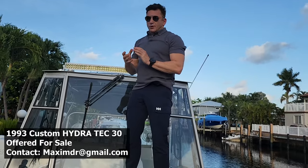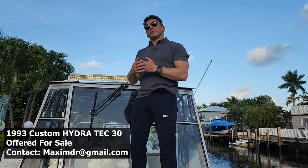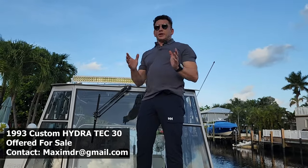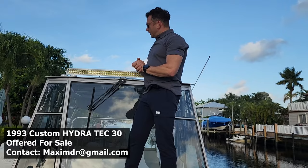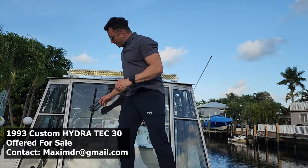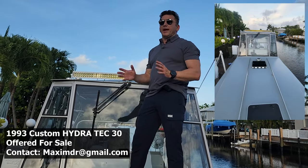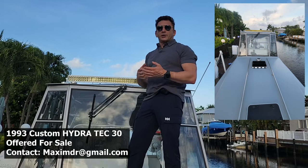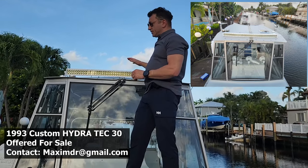Now let's look at the cockpit. When I got this boat, one of the problems on stormy days was that some water was getting into the cabin, creating some uncomfortable conditions. So I was thinking about what we could do about it, and we had a custom-made enclosure made of tempered glass. There are openings here, a windshield wiper right in the middle, and now you're completely protected from any elements. If you're caught in rain or stormy weather, you are well protected inside the cabin.